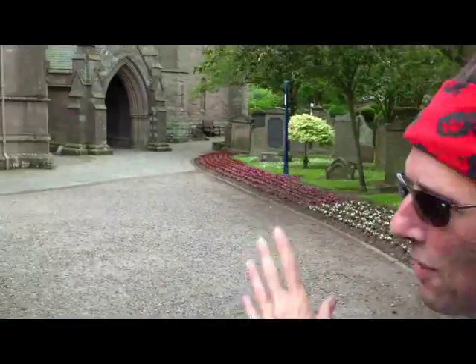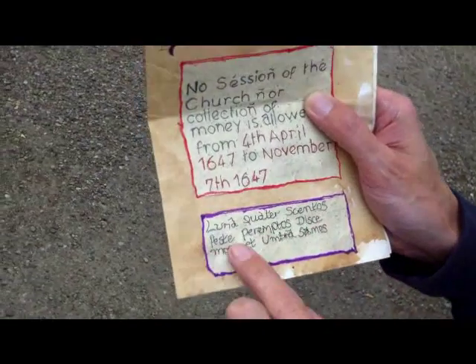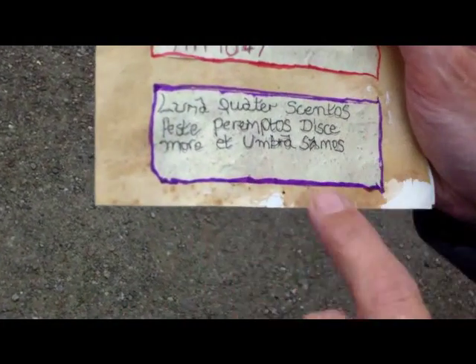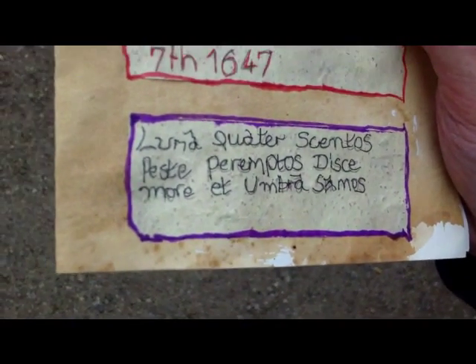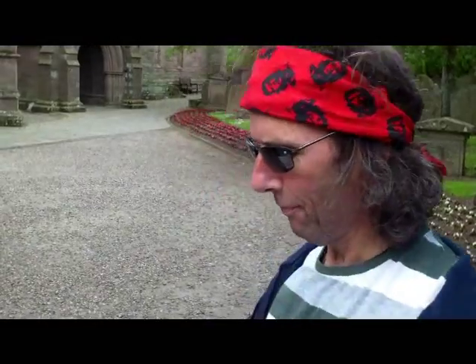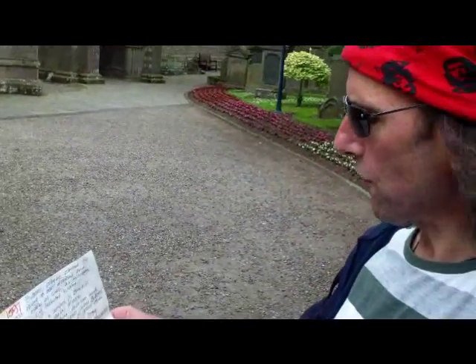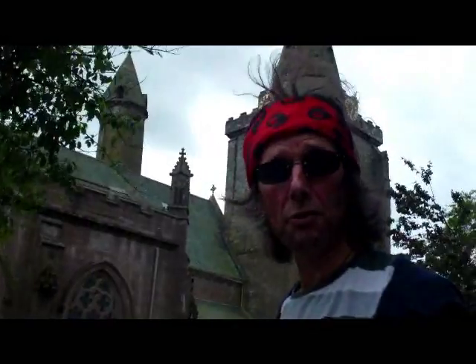What we've come to the cathedral to look for is not the round tower, though we probably will have a look at that. We're looking for the stone. It's got this Latin inscription that says 'luna quotescentos peste parampas dis mo e umbre samos', which means four quarter crescents of the moon and 600 people died of the pestilence. So we're going to go looking for the stone.